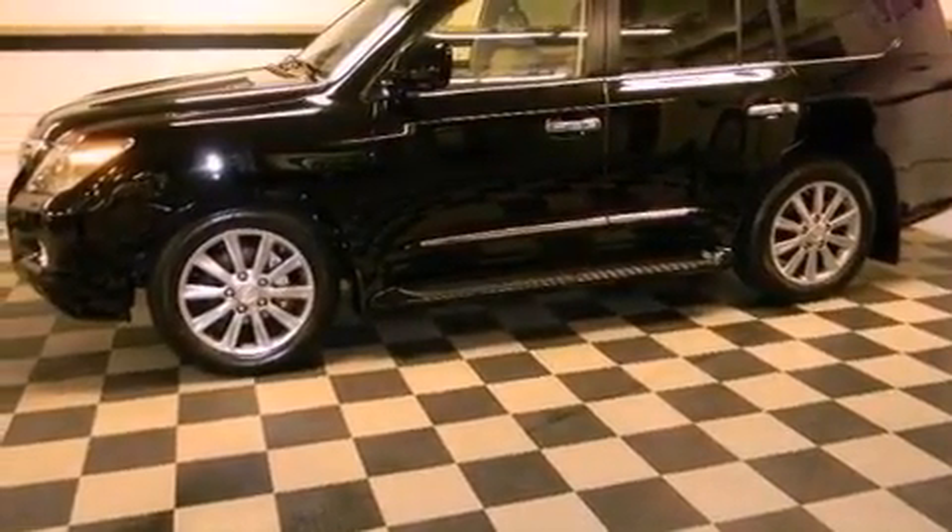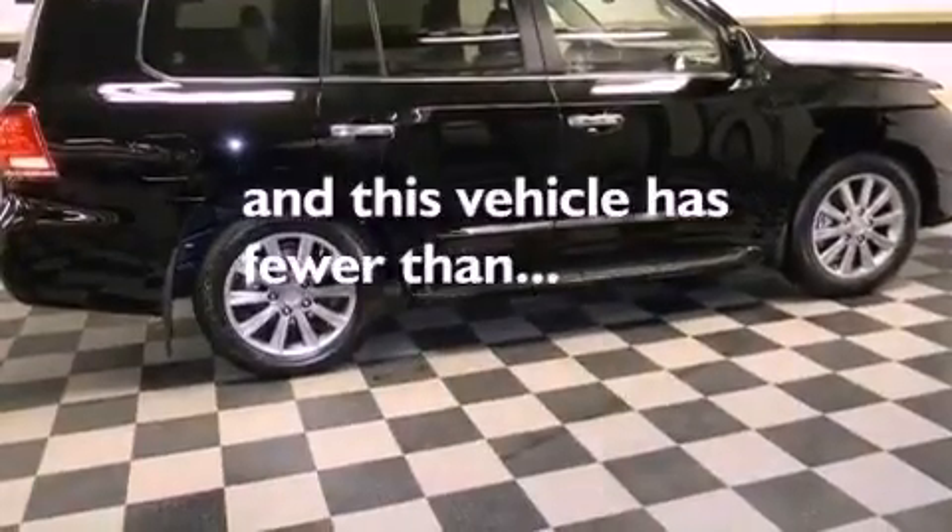A rear spoiler, rear impact crumple zones, air vents for rear seated passengers, and this vehicle has less than 1,000 miles.